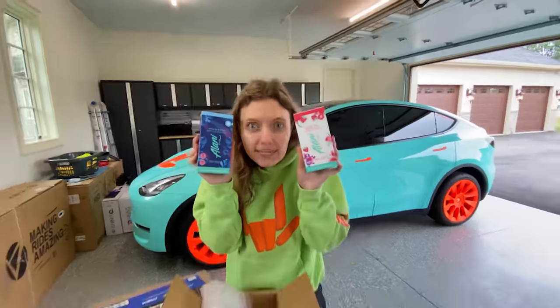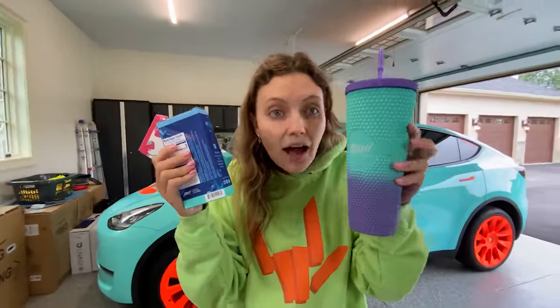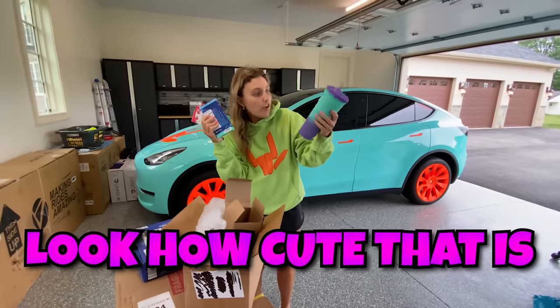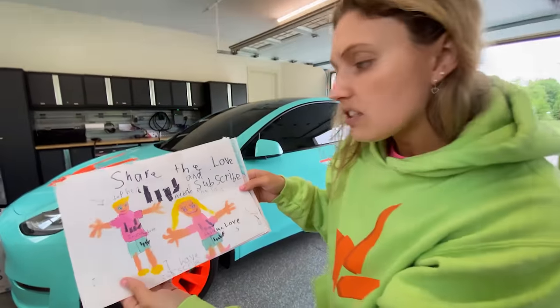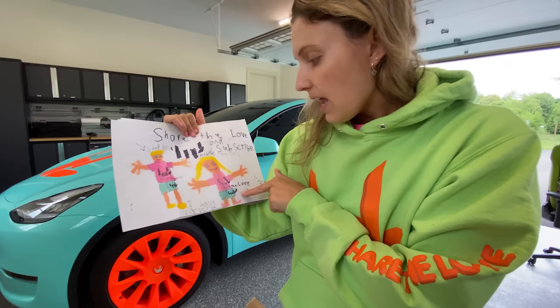Up next, the Alani energy sticks, Hawaiian shaved ice flavor. Delicious. This is so perfect — we can put these energy sticks in this cup and it's my favorite color. Look how cute that is! That is such an amazing drawing. That's Steven — that looks just like him. And that's me.